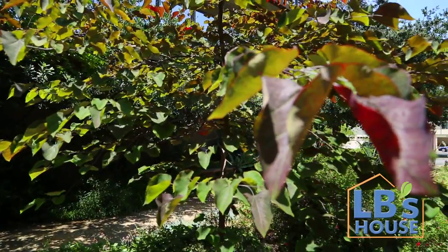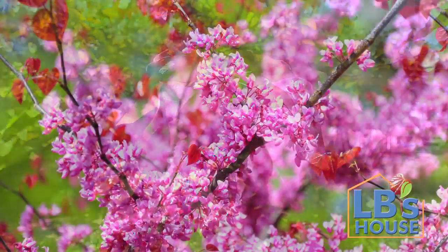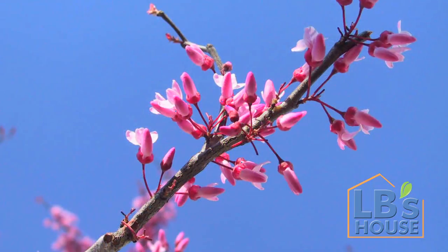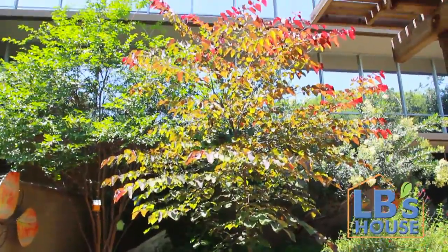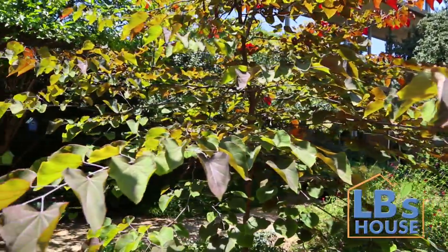A forest pansy redbud is a perfect drought-tolerant option. Even when they're not in bloom, the leaves on these trees are a beautiful mix of deep reds and greens. In the spring, they explode with pinkish-purple blooms you'll absolutely love. They grow about 20 to 30 feet high and are a great addition to any garden, guaranteed to draw attention from the neighbors.